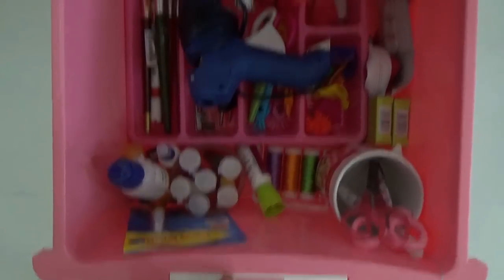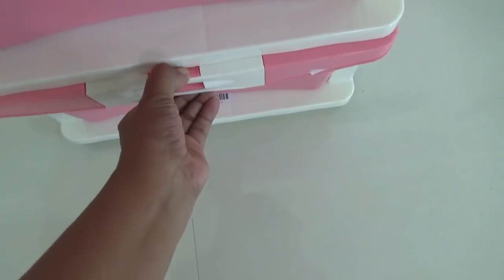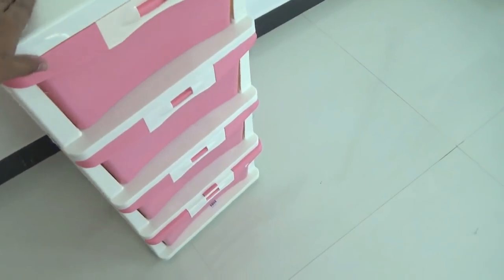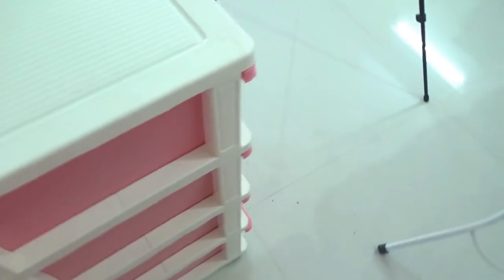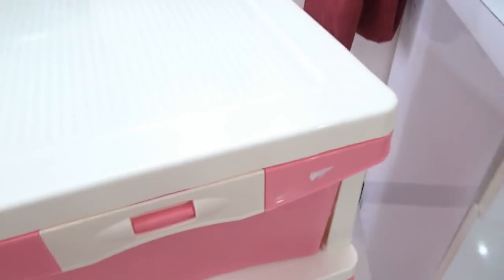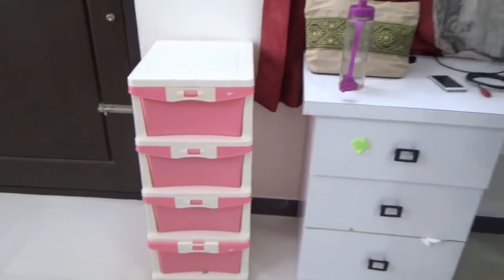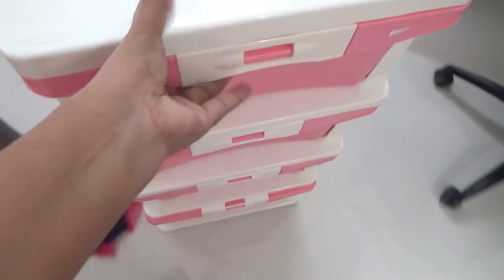I'm using it for storing craft items, but it's perfect for a kids' room to store stationery, toys, books, or even clothes. You can also use it for your baby. In the kitchen, you could store spatulas, small bowls, mixing bowls, snack boxes, lunch boxes, or spice boxes. It also works great near a computer table for files and papers, or near a dressing table for makeup items.